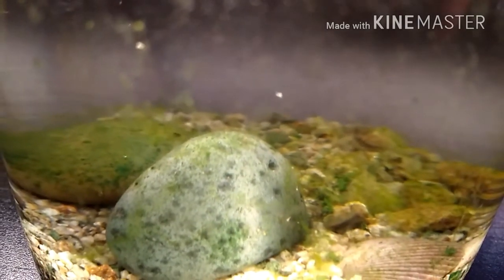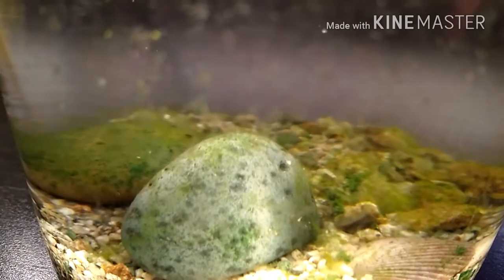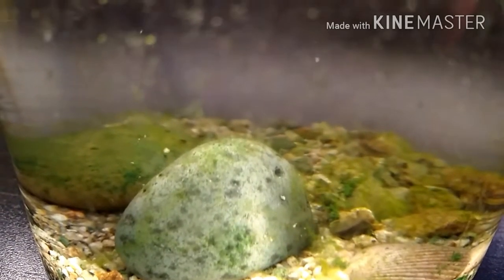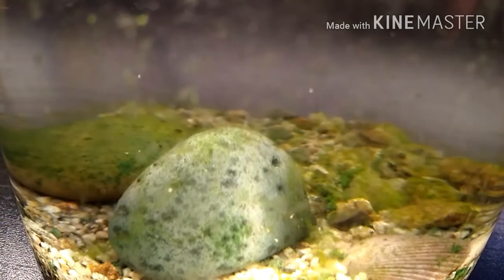I have opened the ecosphere once, and this will be the only time, I promise. I did it to put a bit of algae into the water, because I don't really think the algae growing on the rocks is something the Daphnia can eat.